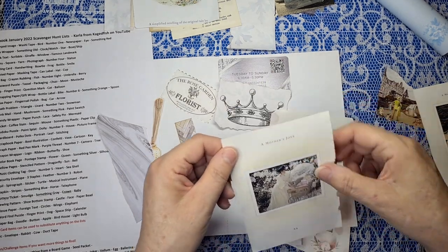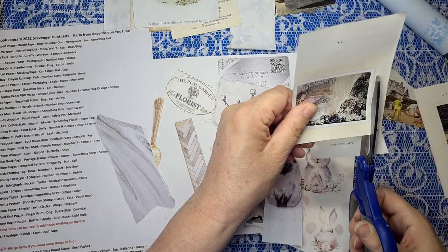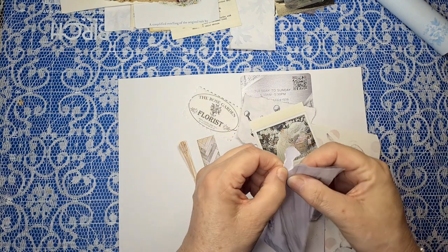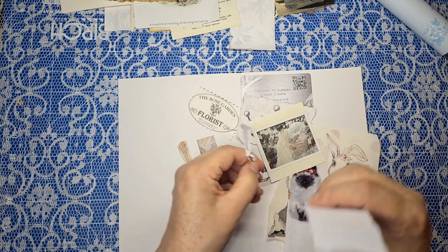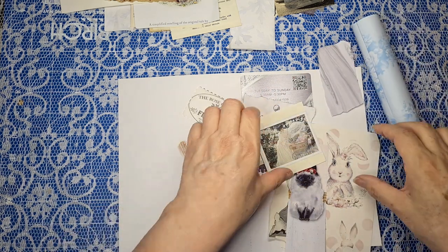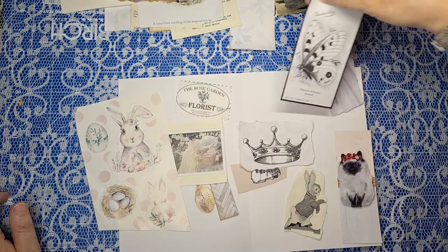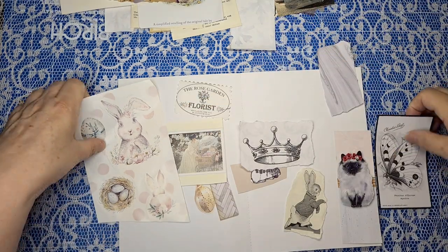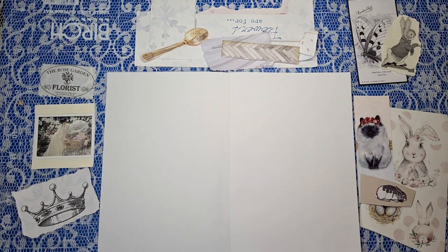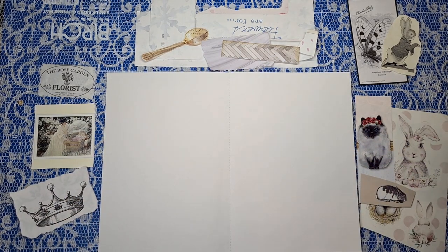I might use this one. Let's just cut it out for now — I'll cut it so I can still use the other side if I want to. I've got to decide what color we want for the background. I had got this blue out because I thought I might use Peter Rabbit, but let's just get a piece that's not too misshapen. I'm going to find a different background to put on here.